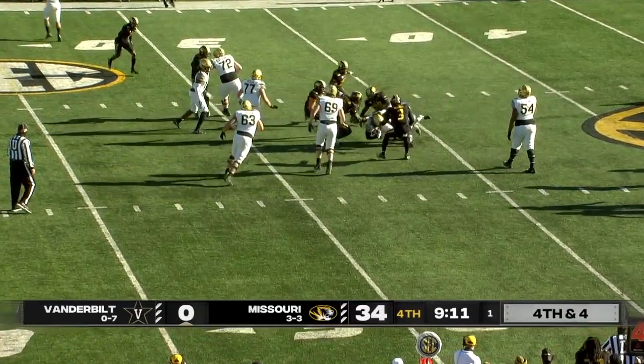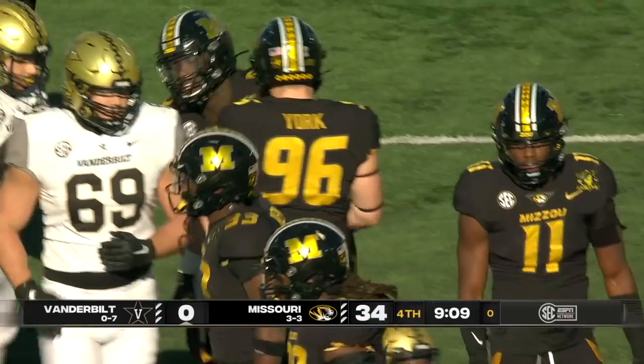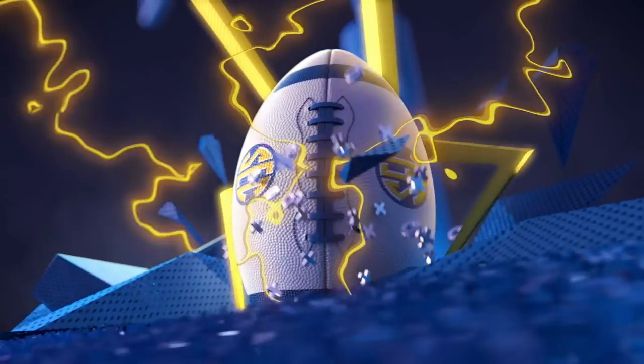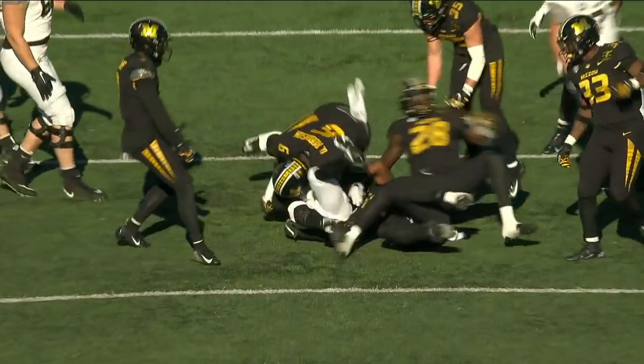Little shovel pass to Marlowe, and it's read well by Missouri — nowhere to run. Tori and Hansford there, Darius Robinson, Missouri all over it. And Vanderbilt gives it back to the Tigers.